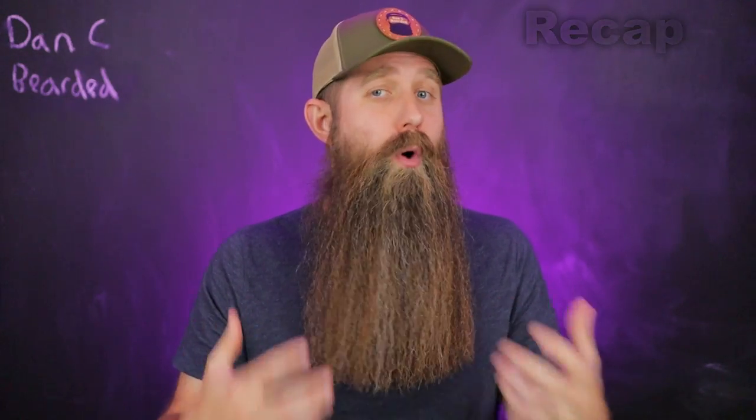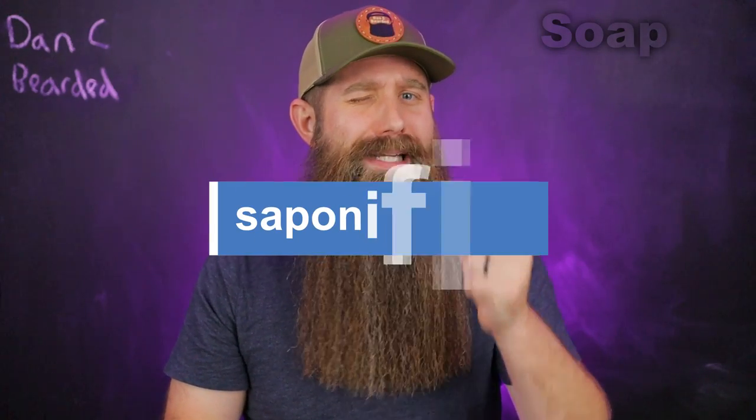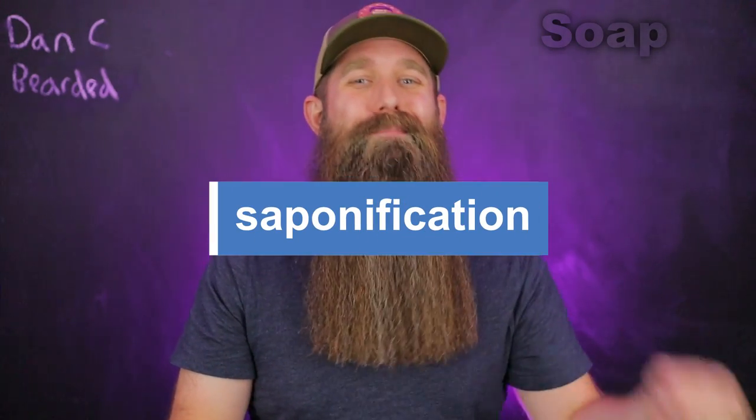One last tidbit that most of you who watch this channel regularly will already know: beard soap is always 100% stripping. There is not a single soap on the market for your beard that is not stripping. In the soap-making process — saponification — you're going to get a pH level that is stripping. Now there are solid beard washes that are not soap, and we don't need to get into lye and that whole process. But just know: if you have a beard bar soap, it is stripping.